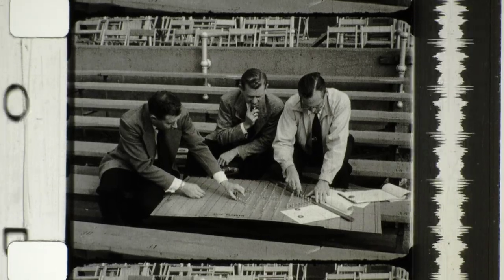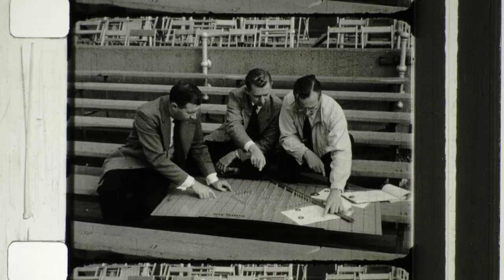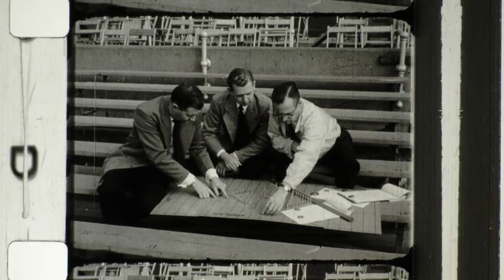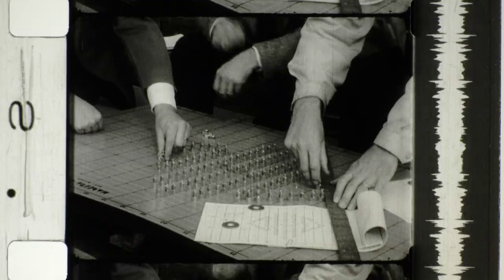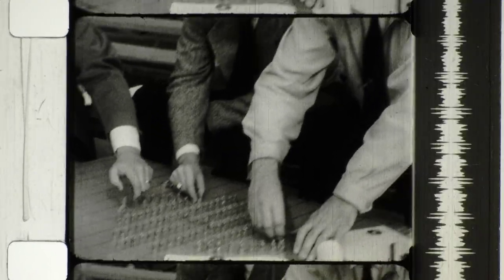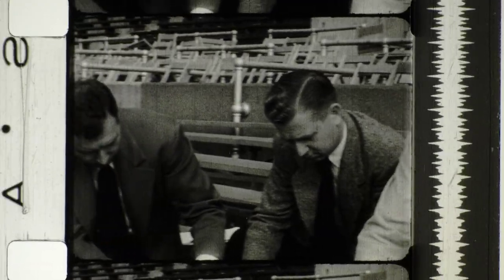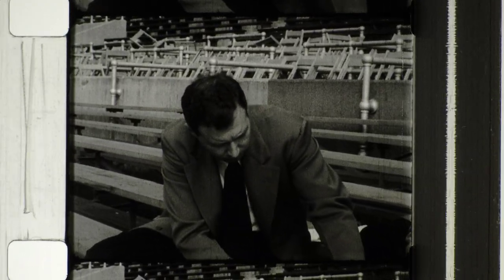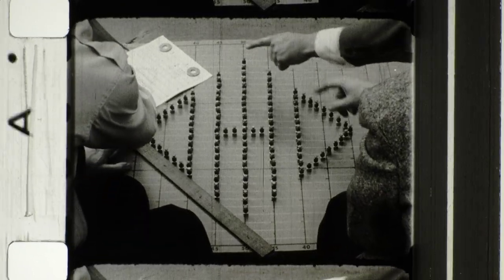Behind every program of the Ohio State Marching Band lies hours of planning, paperwork, and engineering. Before each game, a theme for the program must be worked out and the actual formations decided upon. On a miniature football field, band director Jack Evans and his assistants Forrest Stoll and Charles Spahn maneuver 120 lead soldiers, each one representing a member of the marching band.